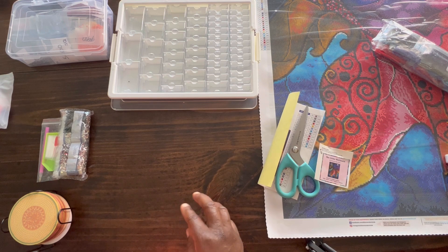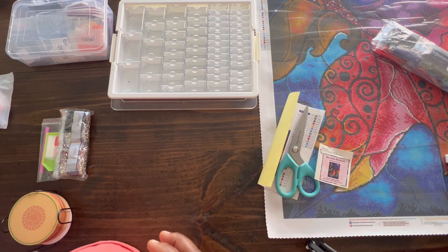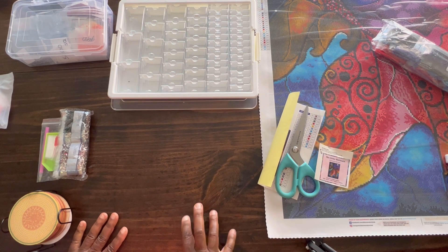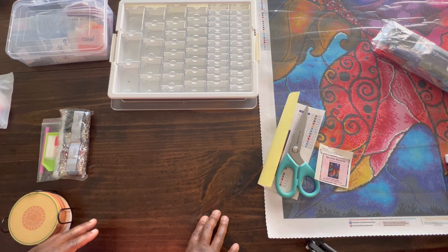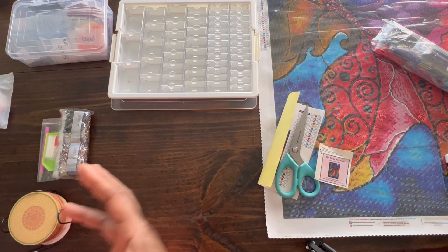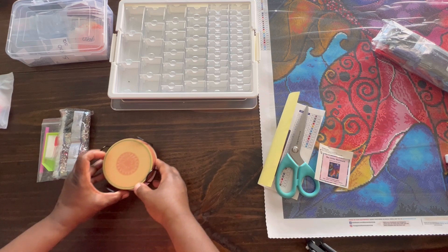She had unboxed some coasters, and I thought, oh, that's cool coasters. I think I'm going to try to find me some. So I went on Amazon looking, and I found coasters with fruit, and I love anything with food. So of course, you know, I'm buying the coasters with the fruit.